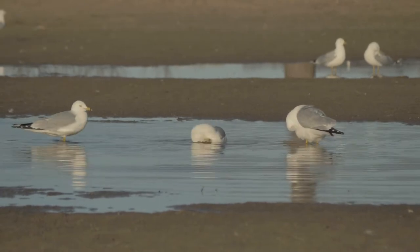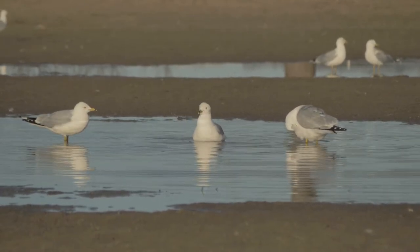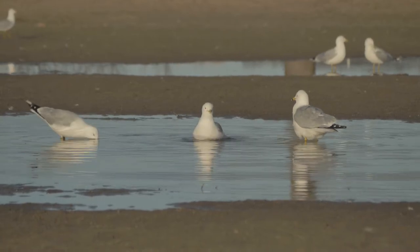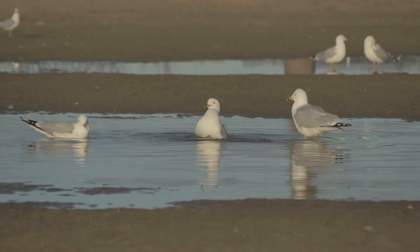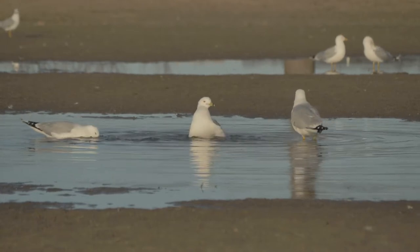You may not believe it, but 100 years ago, the ring-billed gull was an uncommon species due to human persecution. It has since recovered and is now one of the most common species to be seen in urban areas.